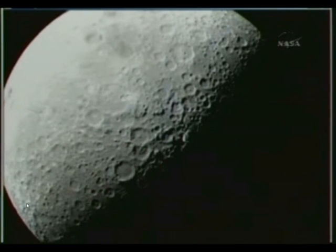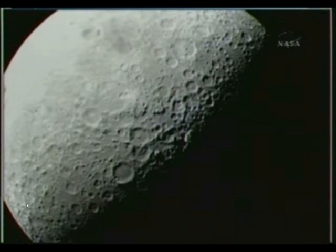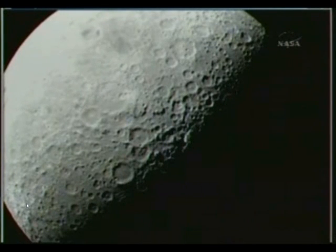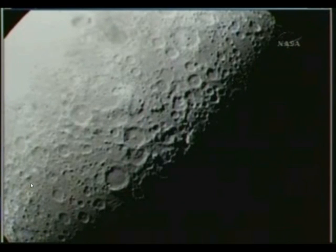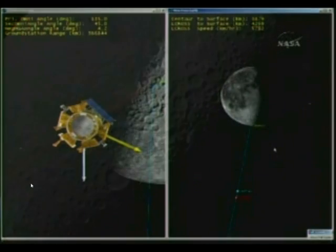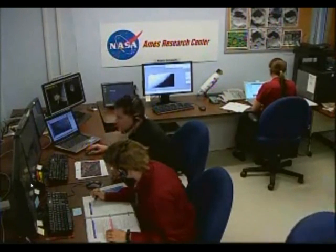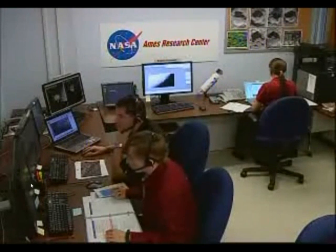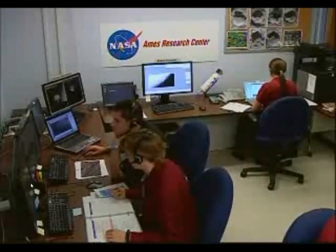The brightness of the flash depends on the material composition of the crater floor. A very bright flash means that we've most likely hit a rocky surface. All the observatories on both sides of the Pacific are participating with us right now. I'd like to say thanks to the hundreds of students who are watching this morning, who directly participated in the LCROSS mission through the Goldstone-Apple Valley Radio Telescope project.